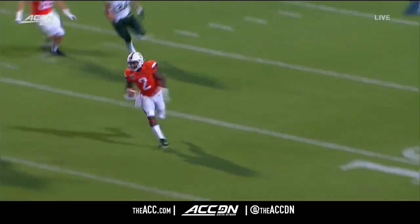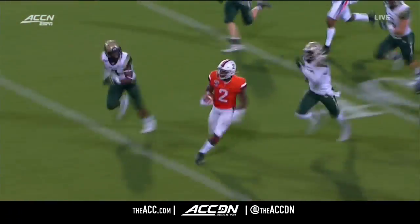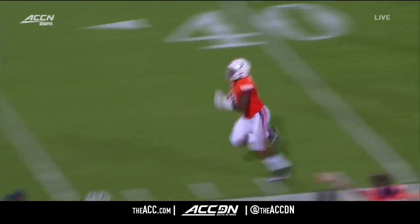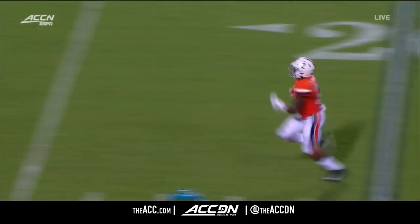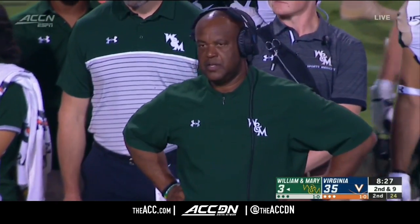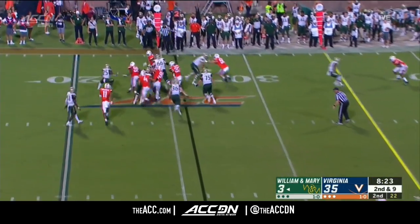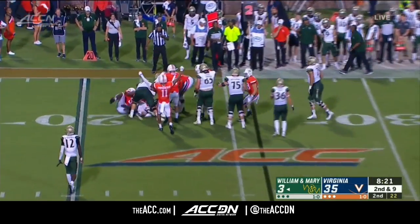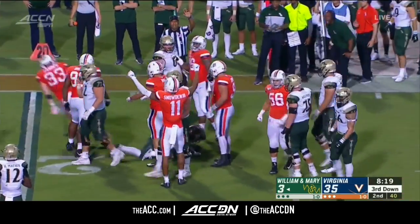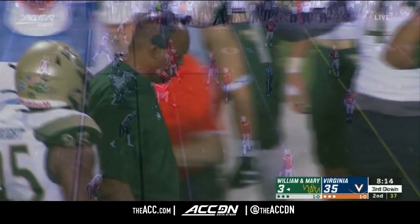Seeing him up close and personal with this type of burst and speed — he's also very powerful. Excellent vision and then the burst at the end, to totally destroy the coverage from the Tribe. London brought Brendan Marion in this go-go offense to jumpstart an offense that was the worst in the Colonial a year ago.